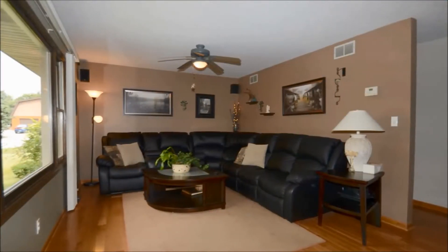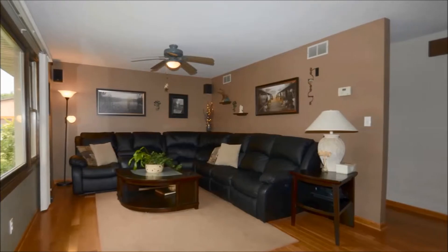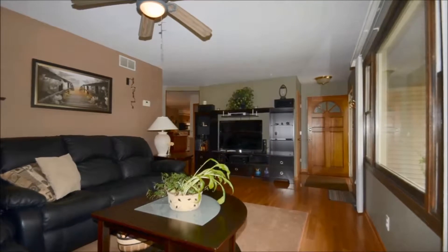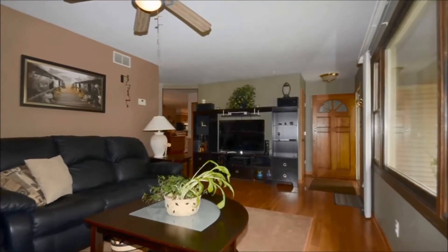Here we've got the living room, which is open to the casual dining area, along with the ceiling fan. The first floor has three bedrooms, and the master has its own private bath.